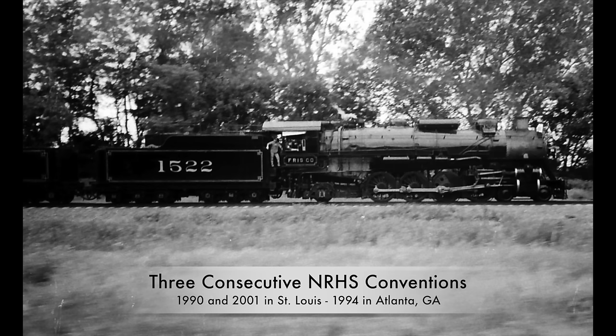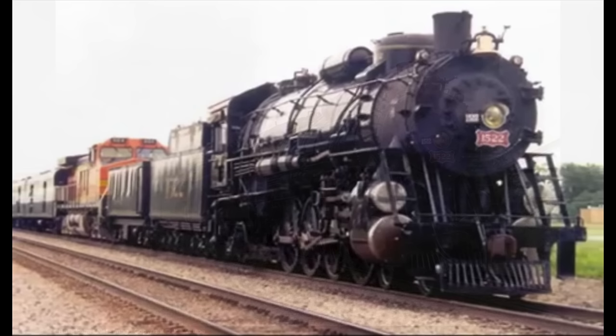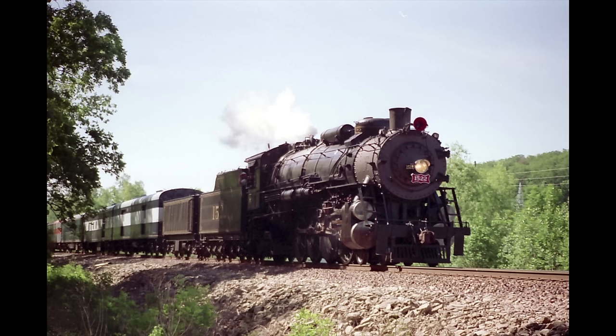Some noteworthy trips the engine undertook included excursions during the NRHS conventions in 1990, 1994, and 2001. The 1994 trip included a double-header with Norfolk & Western 4-8-4 No. 611 to Atlanta, Georgia. Also in 2001, the 1522 was chosen to power the BNSF Employee Appreciation Special Train through Missouri, Oklahoma, and Texas over former Frisco trackage.